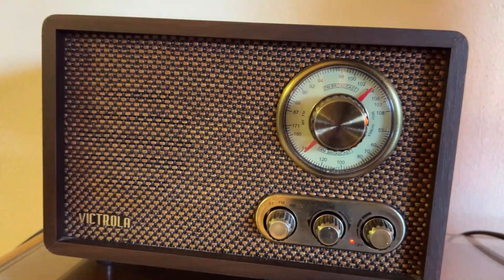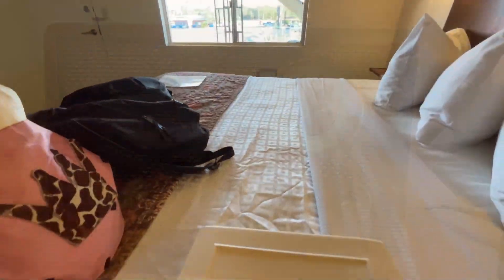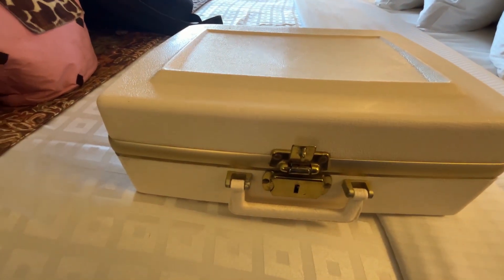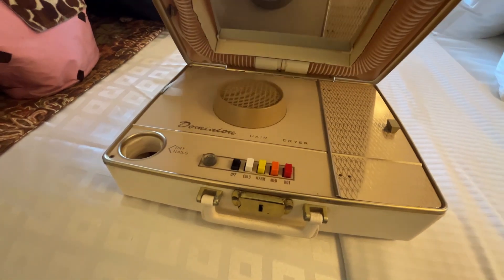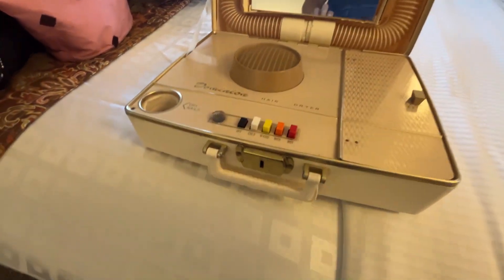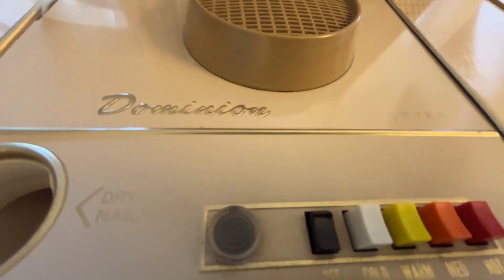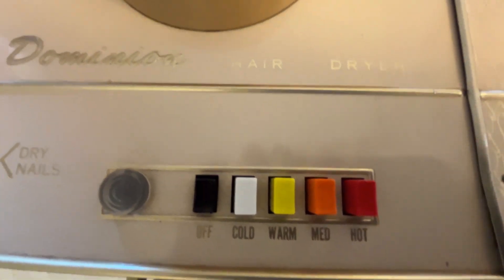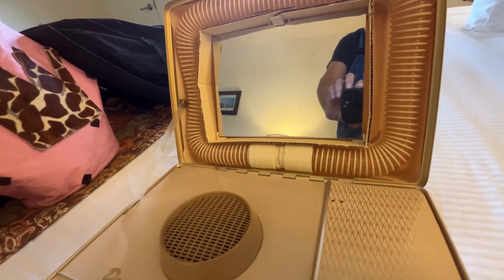That's the view out our window. The radio is always playing old commercials and music. We found in our room an old hairdryer — the way they used to be. Not only a hairdryer, but a dryer for your nails right there. That hole, I guess you stuck your fingers in there and it would dry your nails.